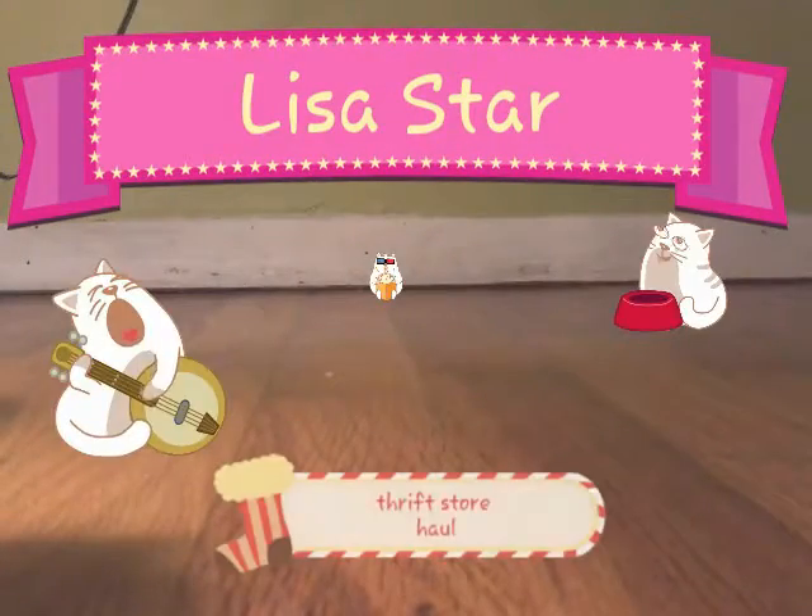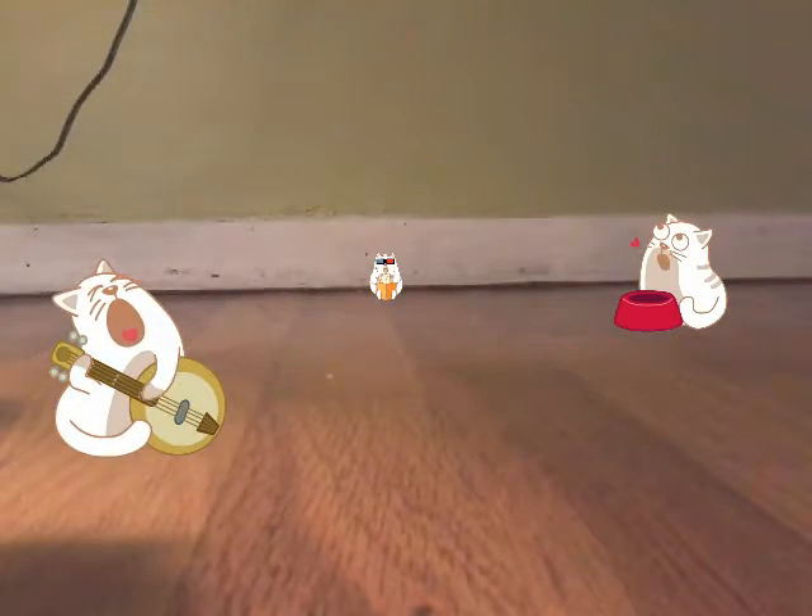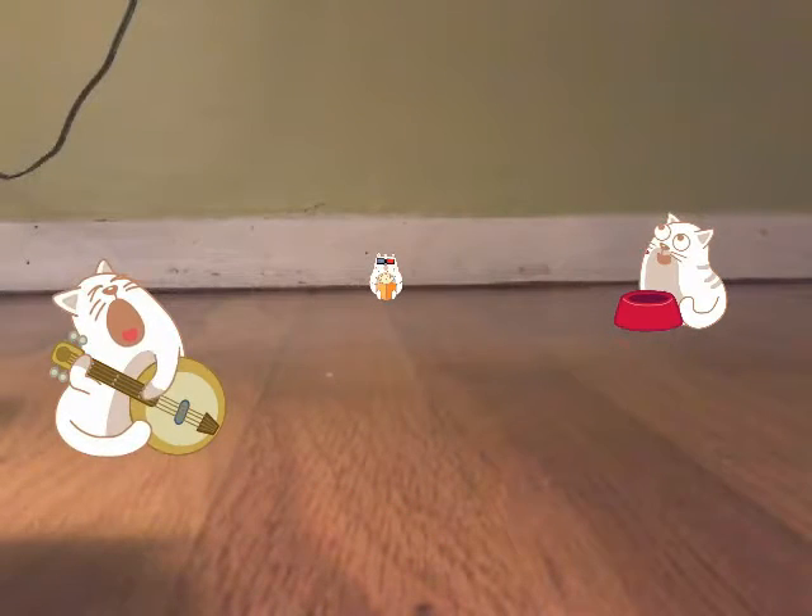So the other day I went to the thrift store and I got this big thing of Polly Pockets — it was like a giant set full of these Polly Pocket sets and a whole bunch of Polly Pockets and clothes and things. I'll just insert a picture now.